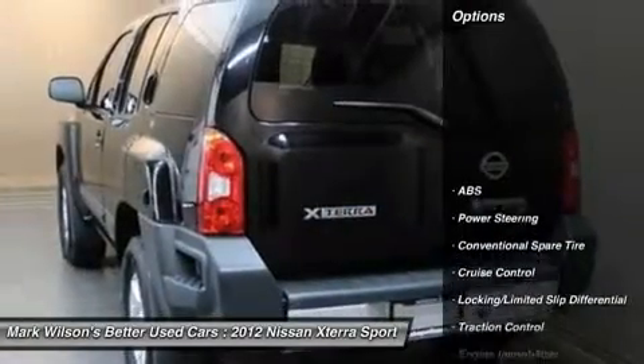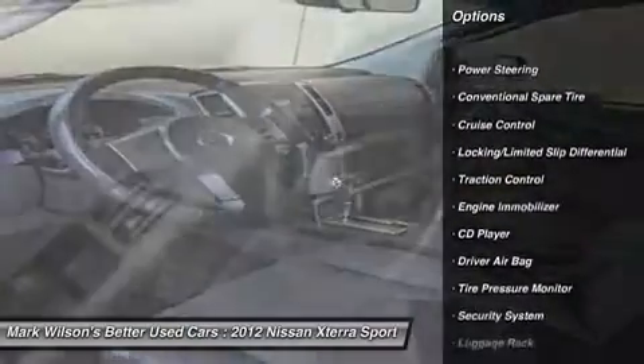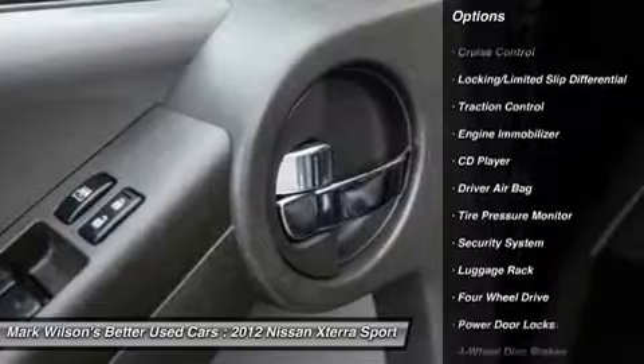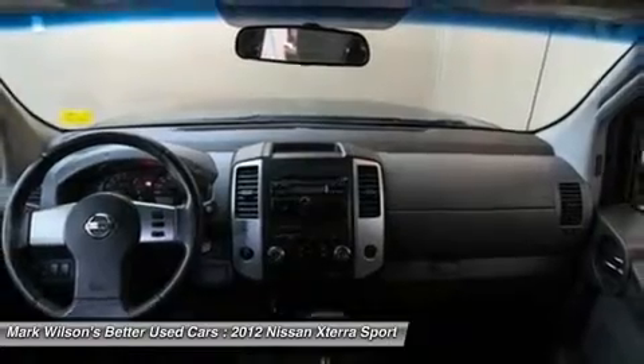Here are some of this vehicle's great options: stability control, traction control, anti-lock braking system, air conditioning, driver airbag, power steering, adjustable steering wheel, aluminum wheels, four-wheel drive, keyless entry.